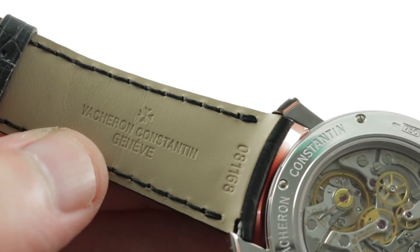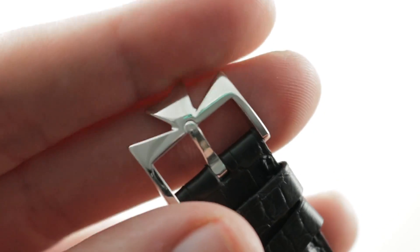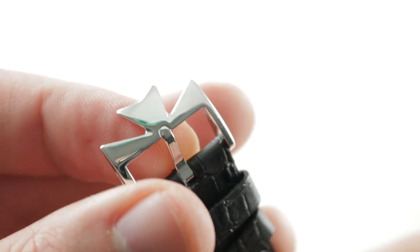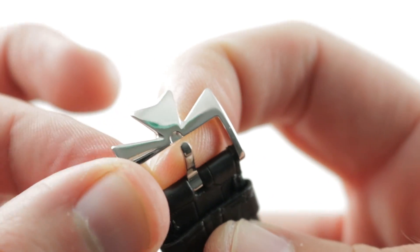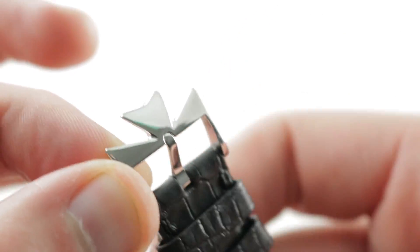This is a brand new Vacheron Constantin factory strap — no gouging. Jumping to the pin buckle, it's a simple Maltese cross white gold pin buckle, but I appreciate the attention to detail: both the cross itself and the little revetment or kerf for the pin inside the buckle.